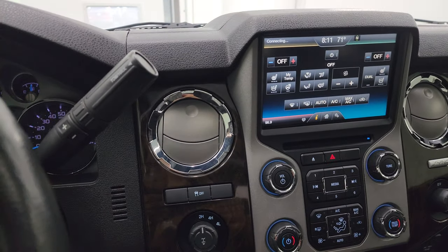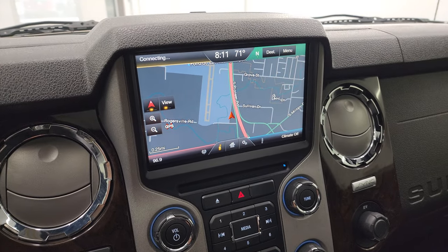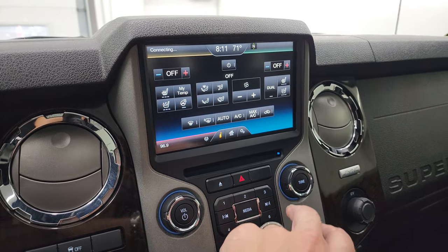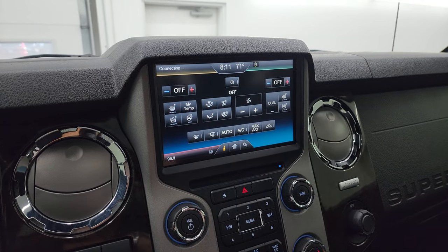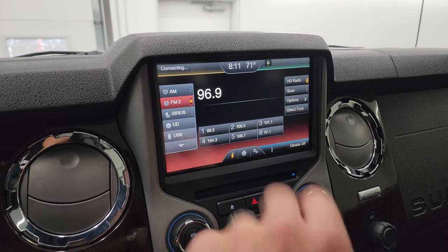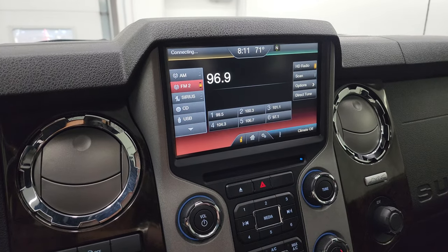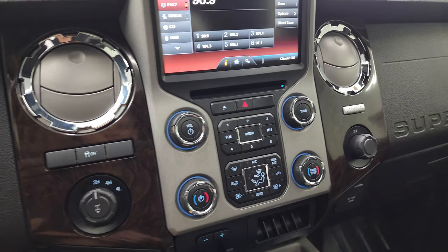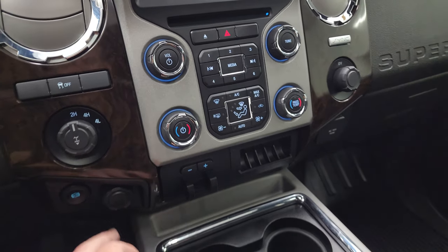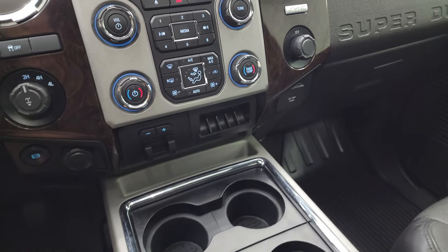There's your shifter for the 6-speed automatic transmission. This one has the Ford MyTouch radio with factory navigation — Highway 41 is showing, so that's working nicely. You get dual climate controls, heated and cooled seats, and a heated steering wheel. The radio offers AM, FM, Sirius XM, a CD player, and a USB input. Down here you have more tactile volume, tune, and climate controls. You also get factory exhaust brake, a 12-volt power point, factory brake controller, and a 110-volt 150-watt plug-in.